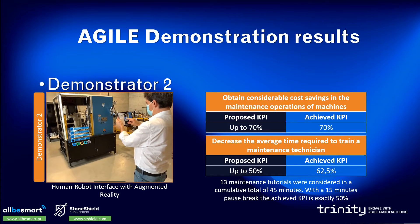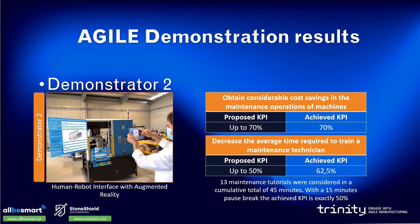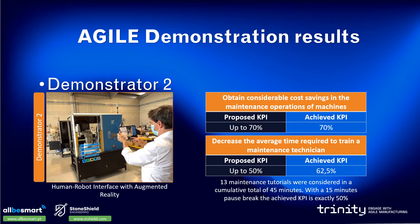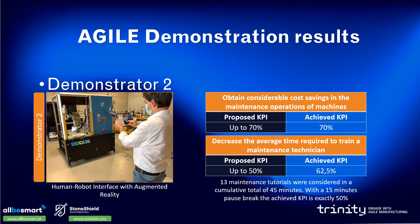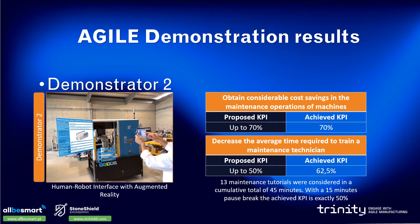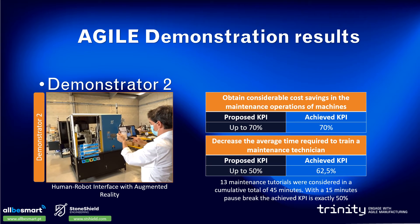The second Agile demonstrator was related to a human-robot interface with augmented reality. We developed an augmented reality application for training on the job and for assisting workers in maintenance operations. The first target KPI for this demonstrator was to reach cost savings of up to 70% in maintenance operations. With the remote assistance support provided by our augmented reality application, this KPI is achievable due to the outstanding reduction in travel and associated expenses related to remote maintenance actions.